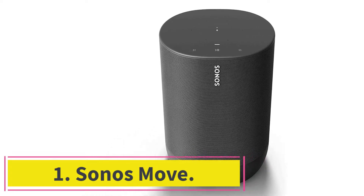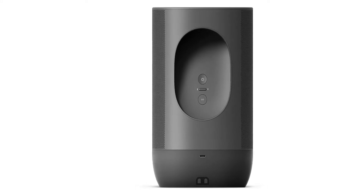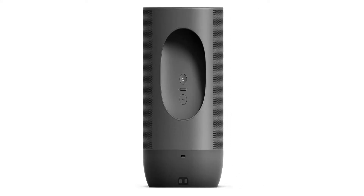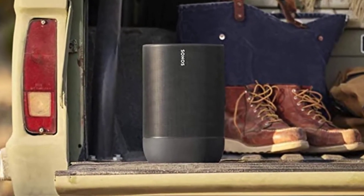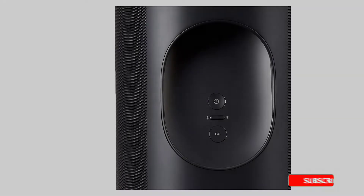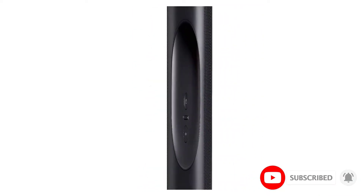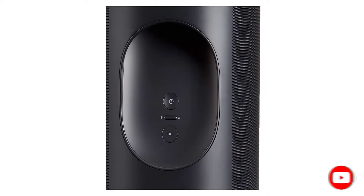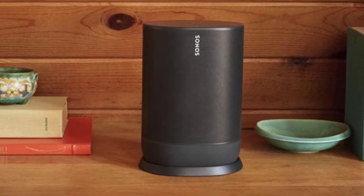Starting at number one: the Sonos Move. The best smart speaker we've tested is the Sonos Move. This versatile and well-built portable smart speaker comes with Alexa and Google Assistant built in, and has little trouble understanding your commands when you're far from the speaker or in noisier rooms. You can activate your assistant using your voice and can mute the speaker's mic when you no longer want it listening to you. With its room correction feature enabled, it has a well-balanced sound profile with a balanced mid-range that ensures vocals and lead instruments sound clear and present in the mix.